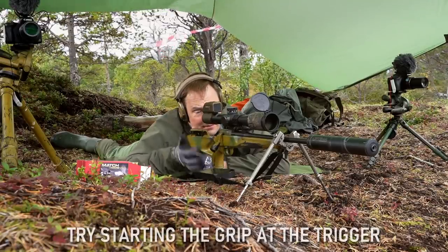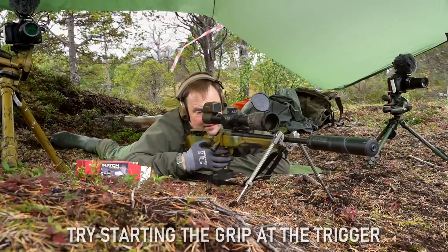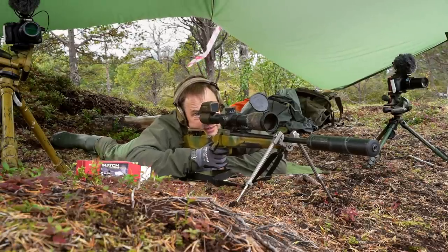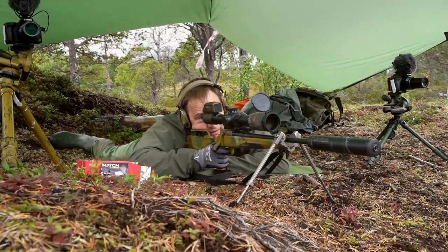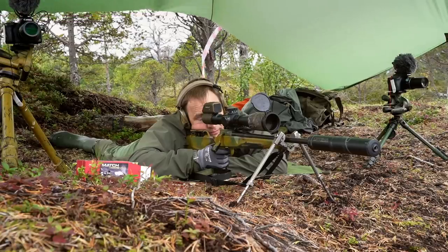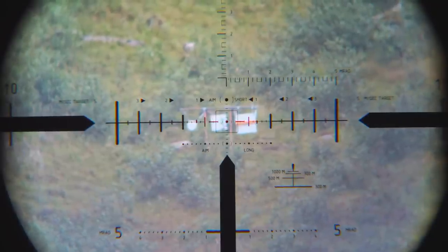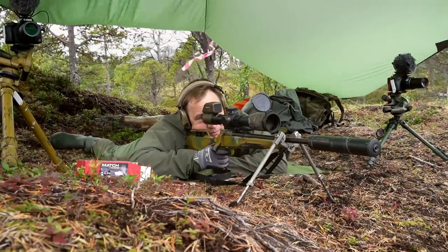Again the same — placing the trigger finger, hand to the side, hooking, thumb in, bring the rifle back, check natural point of aim — that's fine — and we're going to shoot.